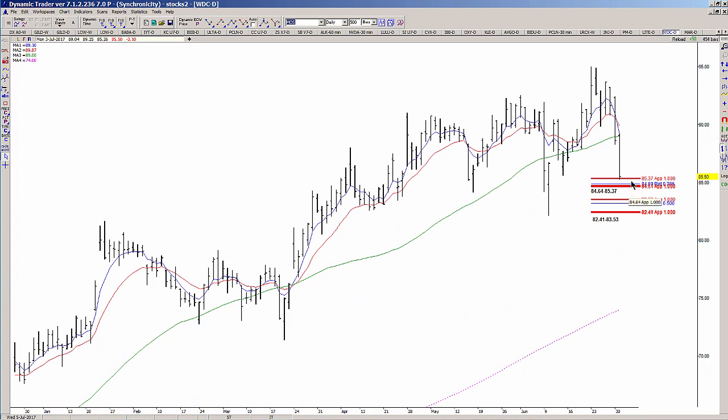84.64 to 85.37 is the first zone. 82.41 to 83.53 is the second zone.